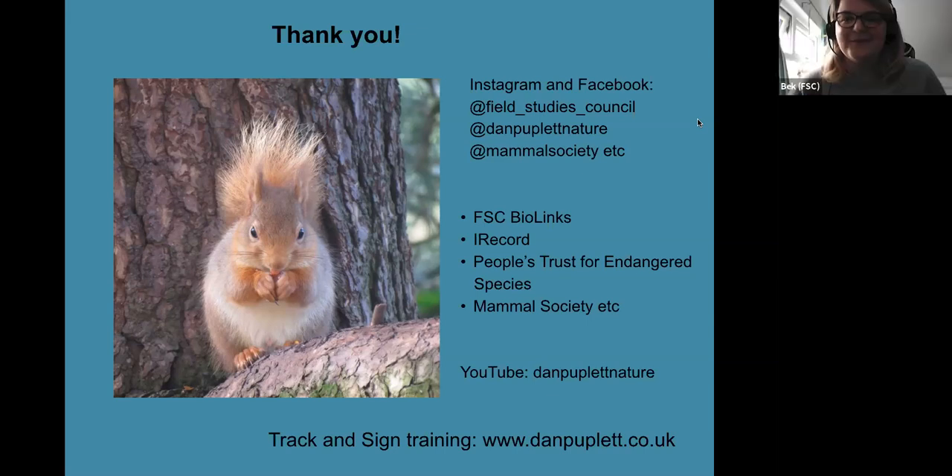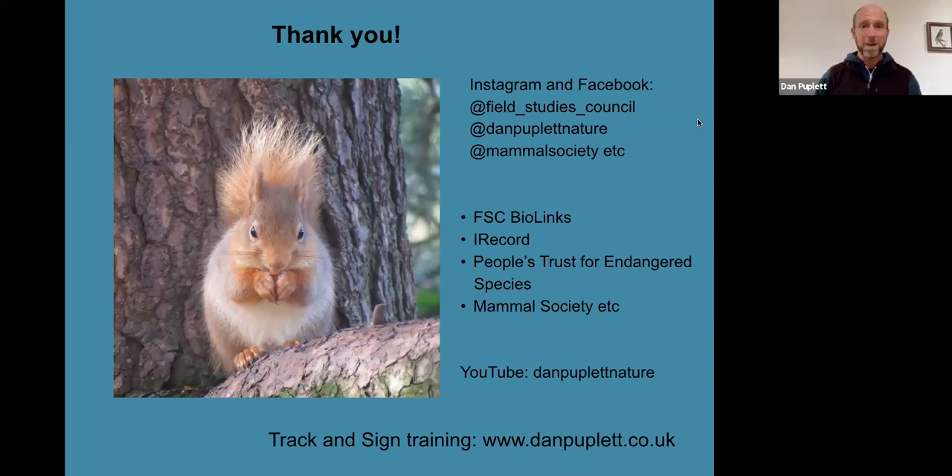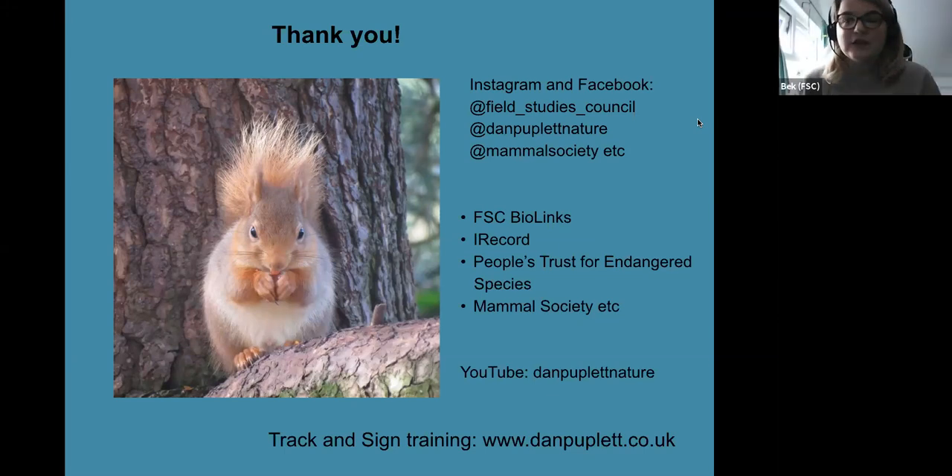Great — so Caroline has asked how to book onto tracking courses. In our follow-up email we'll send links to Dan's website where you can book courses, and obviously there are also the FSC courses — if you sign up to the newsletter they'll all be announced there.